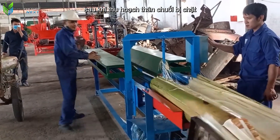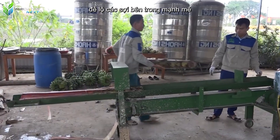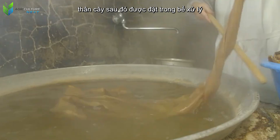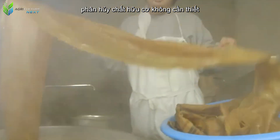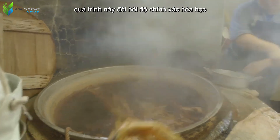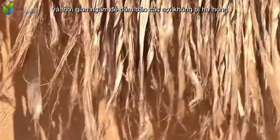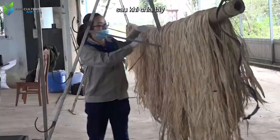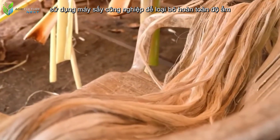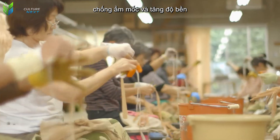After harvesting, the banana trunk is cut down and the outer layers are carefully removed to expose the strong inner fibers. The trunk is then placed in treatment tanks to decompose unnecessary organic matter and separate the fiber bundles — a process requiring chemical precision and controlled soaking time to ensure the fibers are not damaged. After separation, the banana fibers are thoroughly washed and dried using industrial dryers to completely remove moisture, prevent mold, and increase durability.